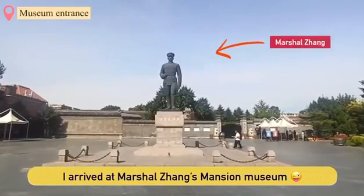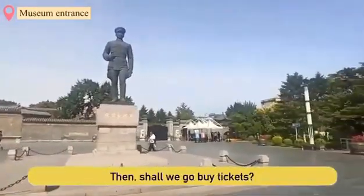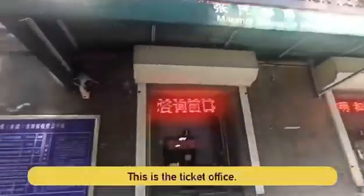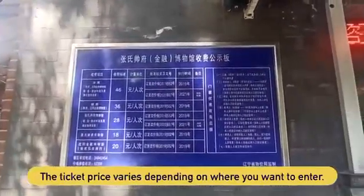I arrived at Marshall Zong's Mansion Museum. The big statue in the middle is Marshall Zong. Shall we get our tickets? This is the ticket office. The ticket price varies depending on where you want to enter.